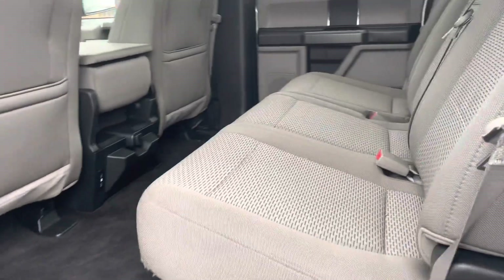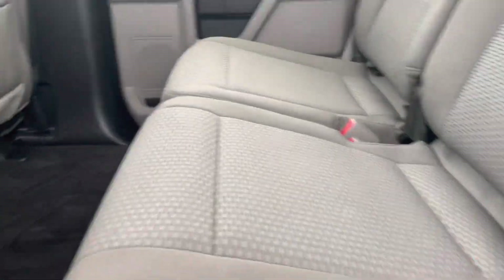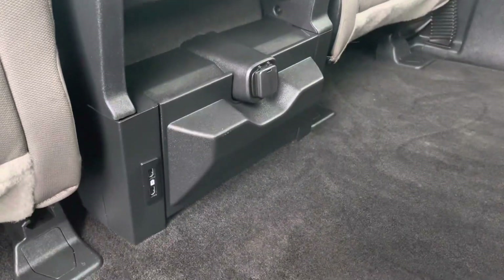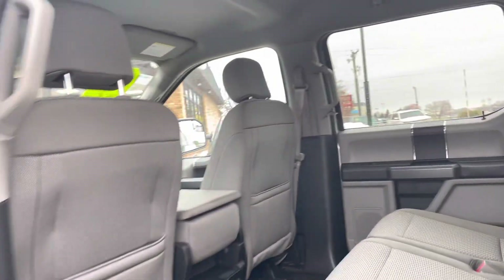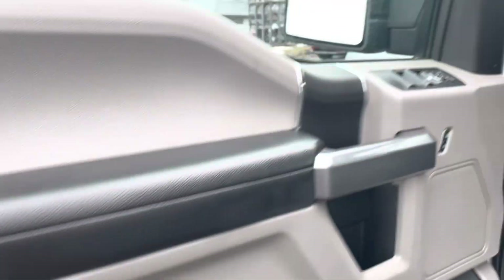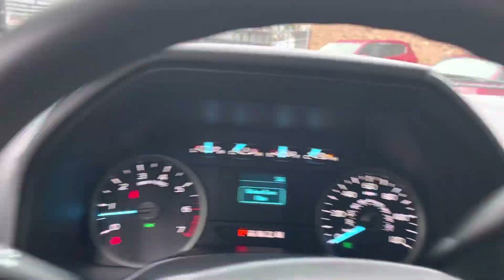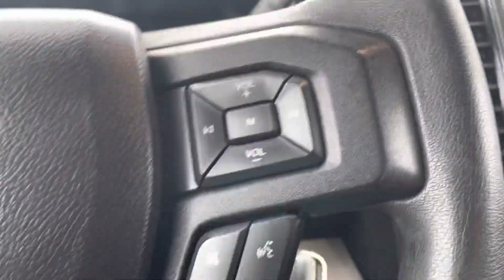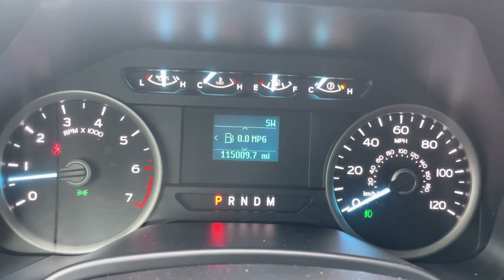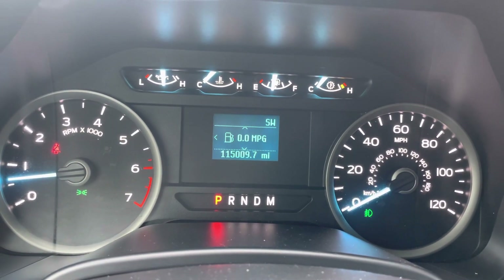And the SuperCrew has great cloth interior, carpet is super clean, you've got some power points here, tinted windows — that's factory. Under the doors, the cap corners and the rockers, you don't have to worry about rust anymore. On the cluster of the vehicle, 115,009 are the exact miles.